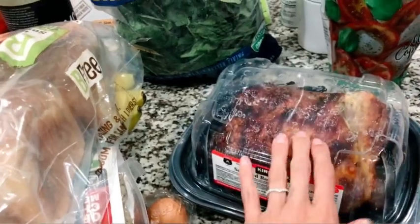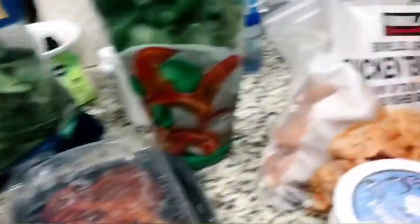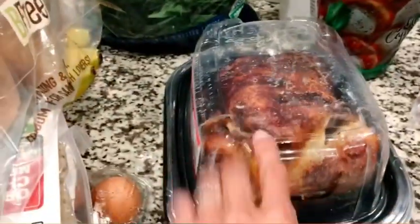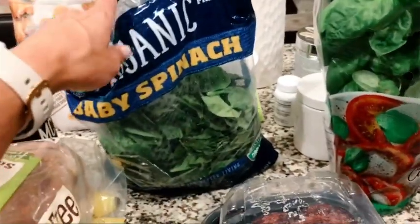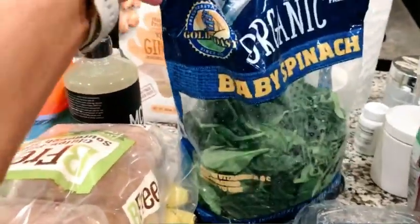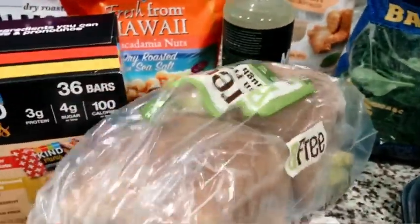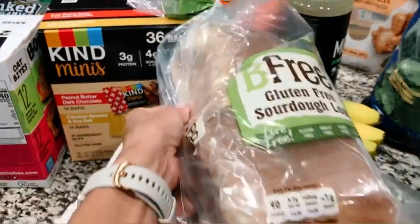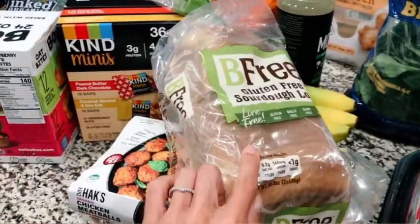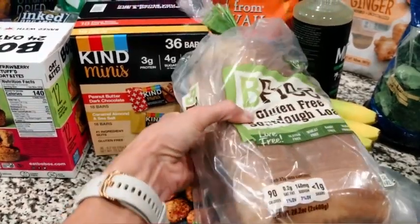Today I got a rotisserie chicken. Not that it's particularly healthy, but it's a really good, easy protein, and I am just tired of cooking my same old chicken. This is actually random from Sprouts, but I bought a basil plant today so I can have that to add into pastas and salads. Spinach is just a staple — I always buy spinach to put in shakes and to do salads. This is gluten-free bread; it's pretty good, and a solid option if you can't do gluten.